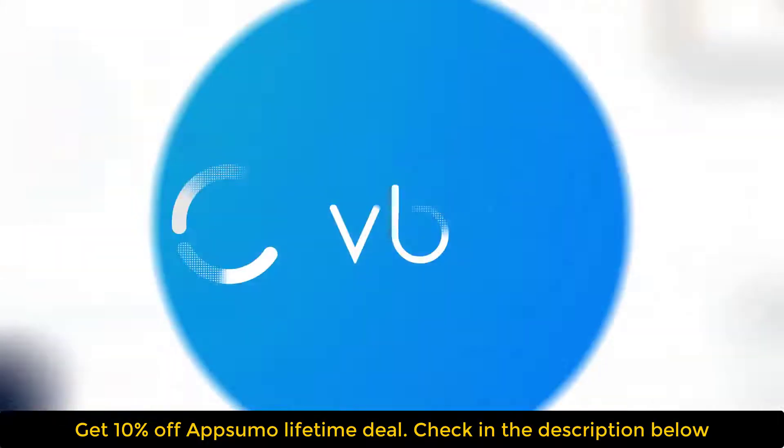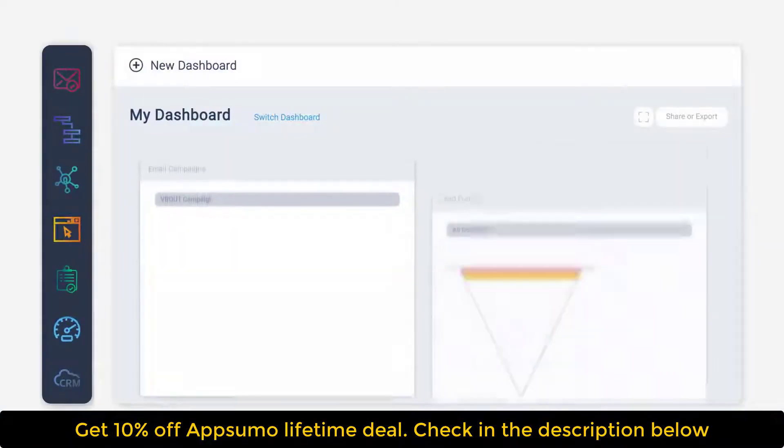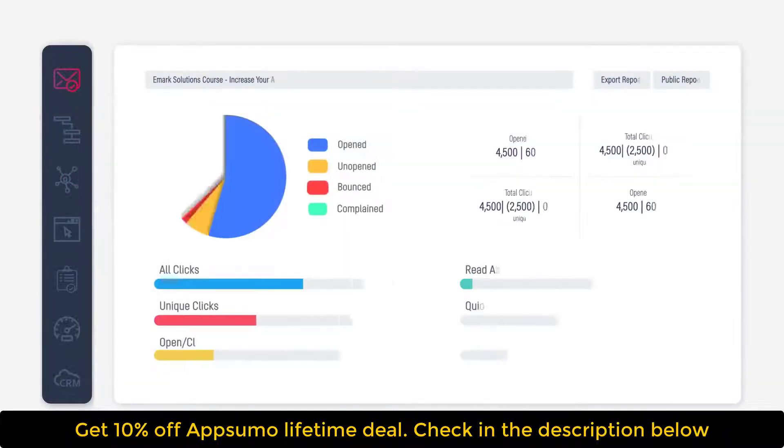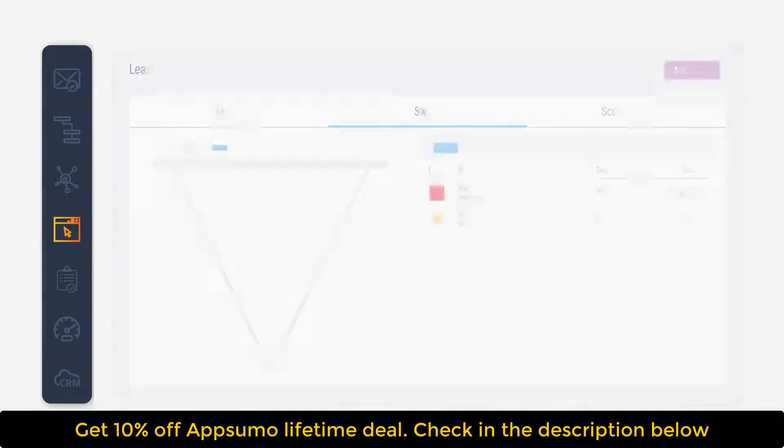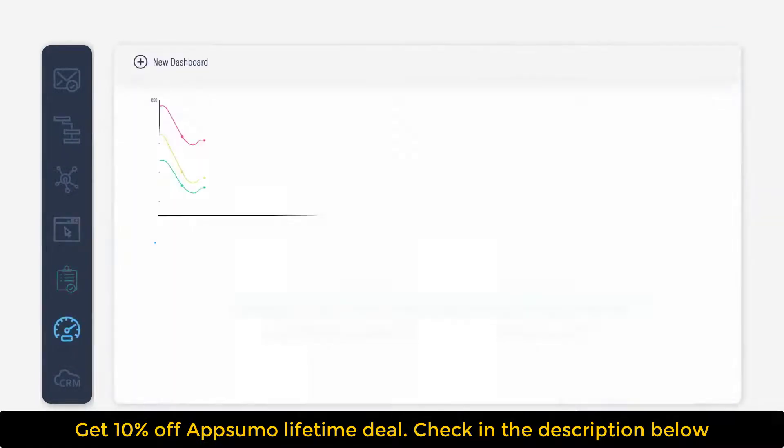If you're marketing online, you should be using VBout. It's a platform to manage everything in one place: email and nurture campaigns, visual automations, social media, landing pages, meeting scheduling, lead scoring, pipeline management, and campaign reporting.